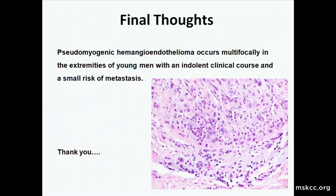My final thought, if you could learn just one thing: pseudomyogenic hemangioendothelioma occurs multifocally in the extremities of young men with an indolent clinical course and a small risk of metastasis. That's all I have for you.